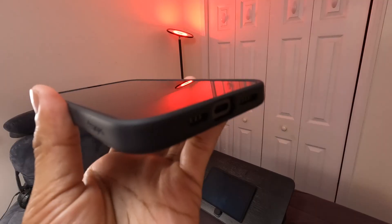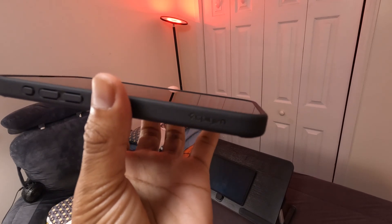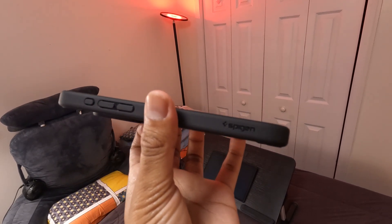What about protection? They got it covered. The case has a raised lip around the screen and camera, offering that extra layer of defense against everyday bumps and scratches.